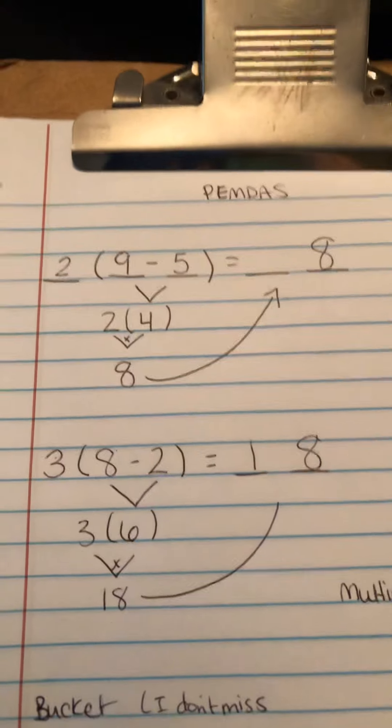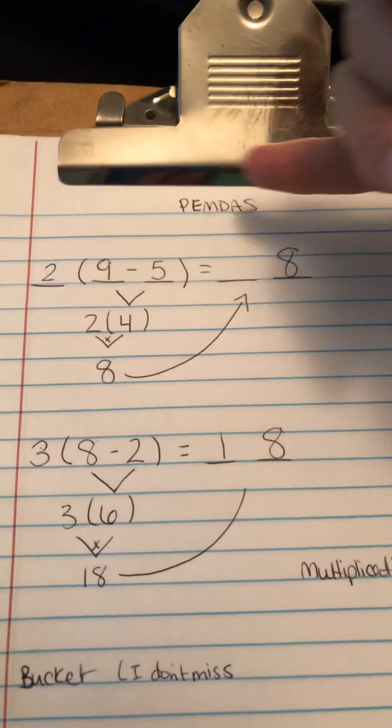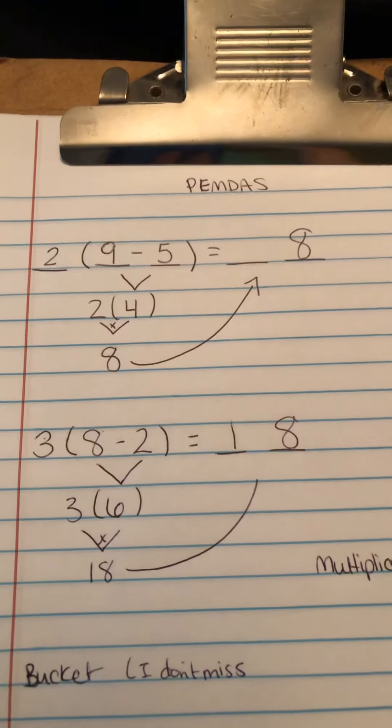Order of operations is going to be the key here with the 4th grade content. I still remember learning Please Excuse My Dear Aunt Sally in school, where you do parentheses first, then exponents, multiplication, division, adding, and subtraction in that order. I did some examples here reminding myself of Please Excuse My Dear Aunt Sally.